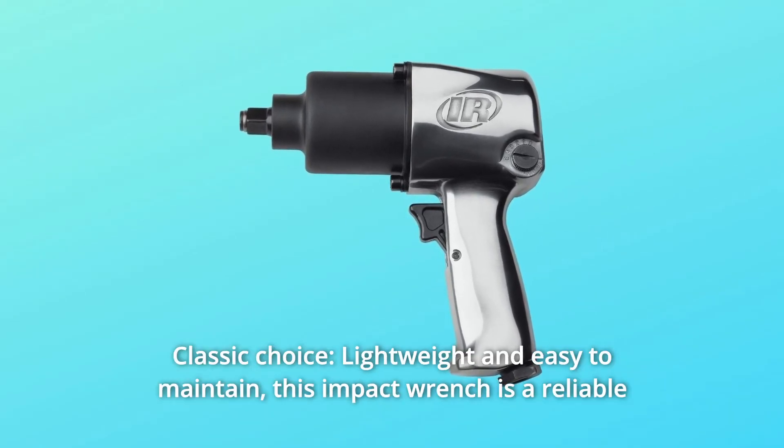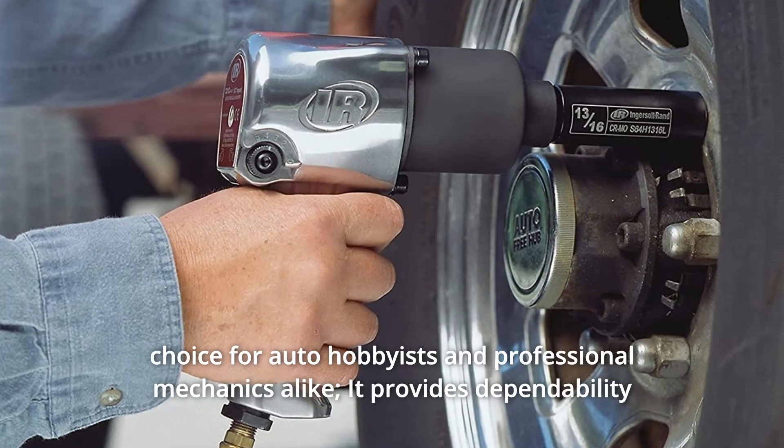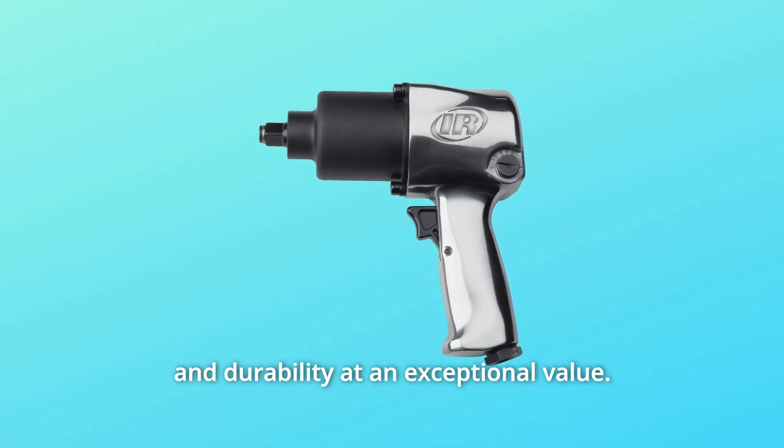Number 2: Classic choice. Lightweight and easy to maintain, this impact wrench is a reliable choice for auto hobbyists and professional mechanics alike. It provides dependability and durability at an exceptional value.